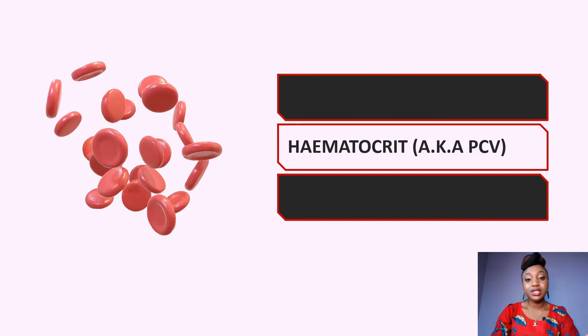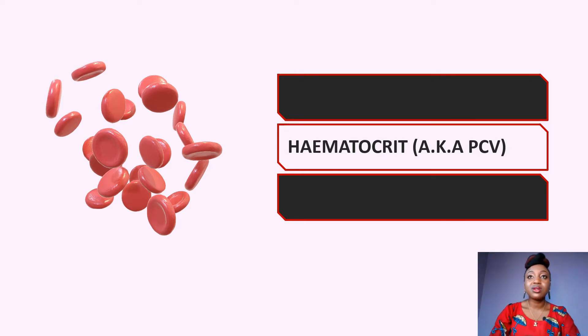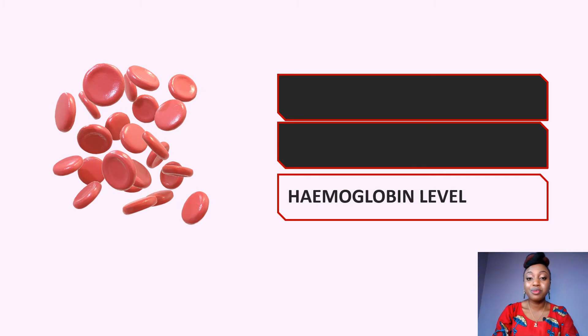The second thing we check is what we call hematocrit, also known as the PCV — packed cell volume. This is like a ratio: we take the red blood cell count and compare it to the total volume. For example, if the total volume is 100 and the red blood cells within that volume is 40, the hematocrit is 40 over 100, which we typically present as a percentage — so that would be 40%. Once again, there are different normal ranges for different age groups and genders.